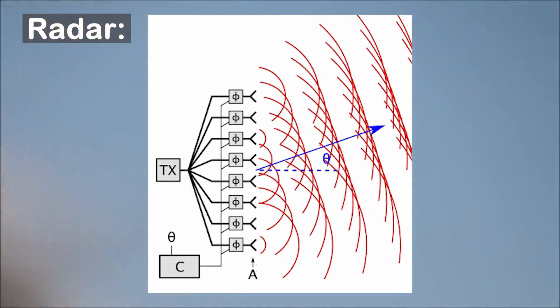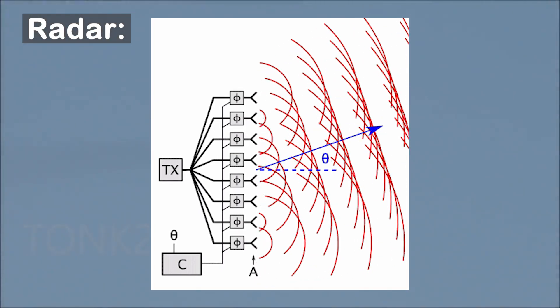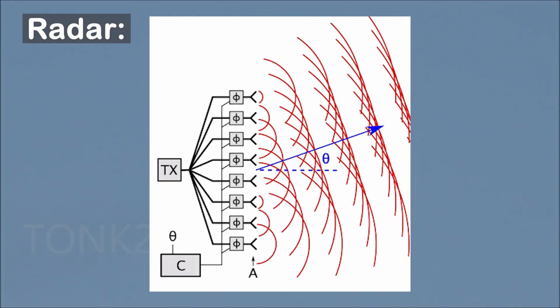On radar: the radar dome appears to be canted, which likely indicates the presence of a tilted active electronically scanned array (AESA) radar antenna.